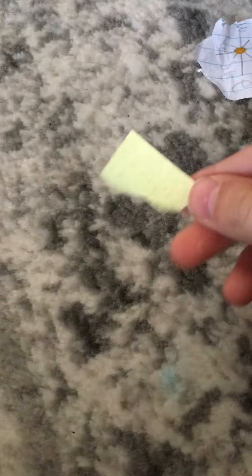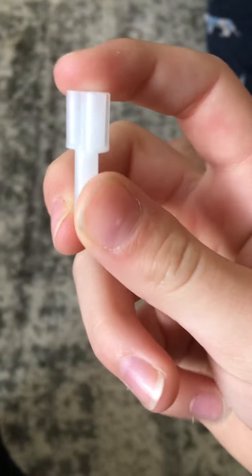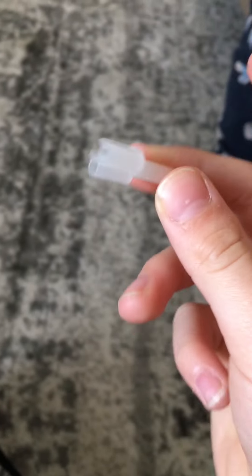I got another present — oh, another present. Ew. But it came with — hmm, I wonder what this is. Kind of looks like it could be like an exhaust pipe.